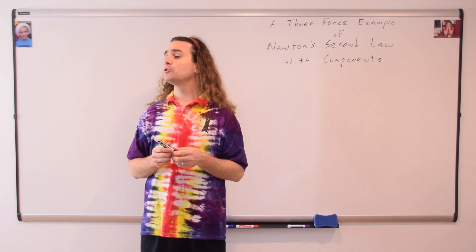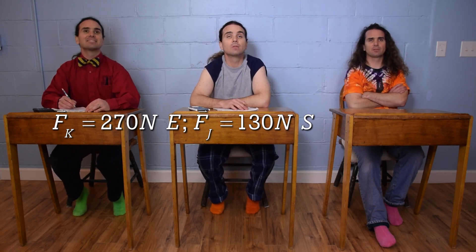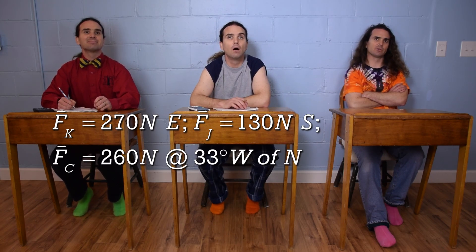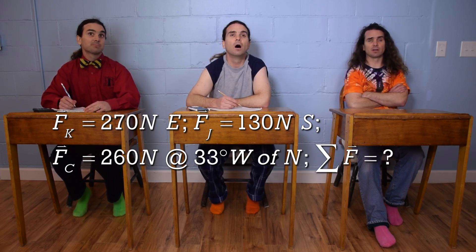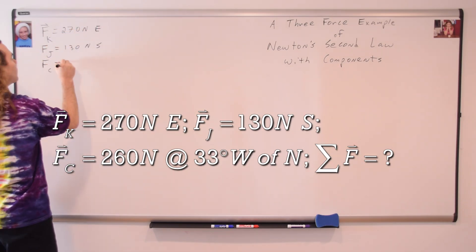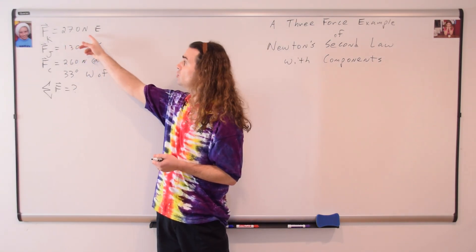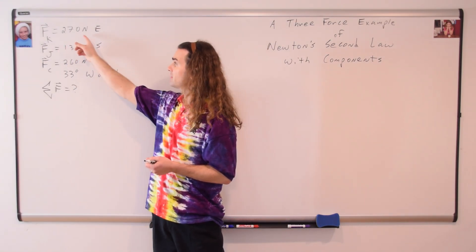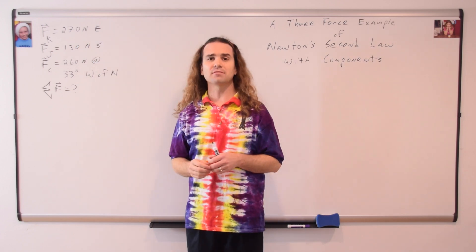Bo, could you please tell me the givens and what we're solving for? The force of Ken equals 270 newtons east. The force of Jim equals 130 newtons south. The force of Chris equals 260 newtons at an angle of 33 degrees west of north. And net force equals question mark. Notice the subtlety here with the force of Ken — it is 270 newtons east, not 270 northeast with no dimensions. Please be careful of that.